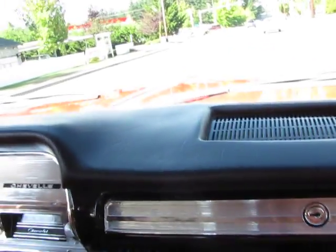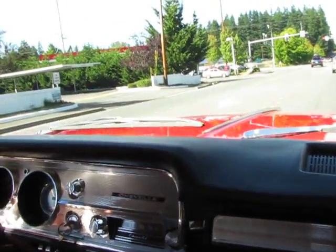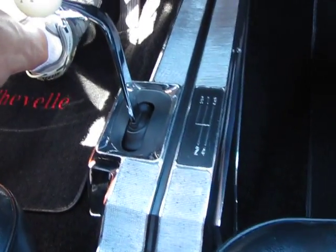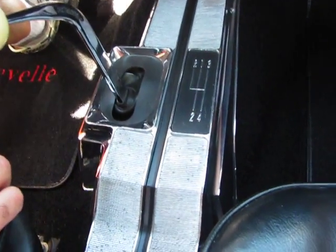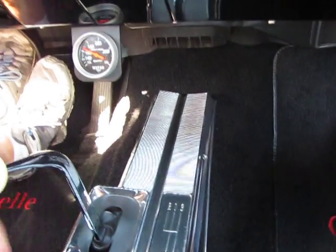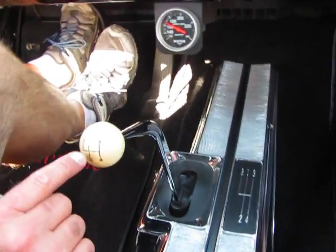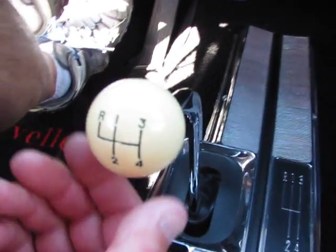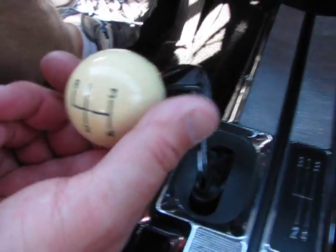All the headliner is new. Virtually this car is new from top to bottom. The center console is really, really nice and original. It's even got the original Hurst shift knob on top — I don't even think you can get one of these anymore; it's kind of turned color a little bit.